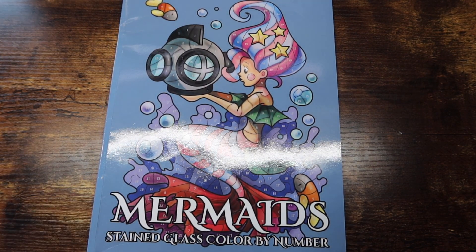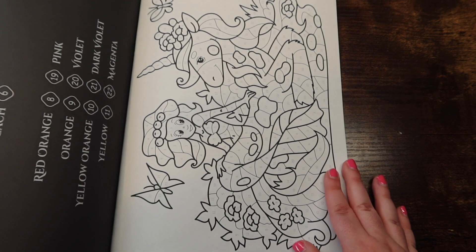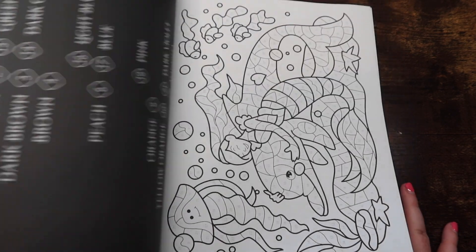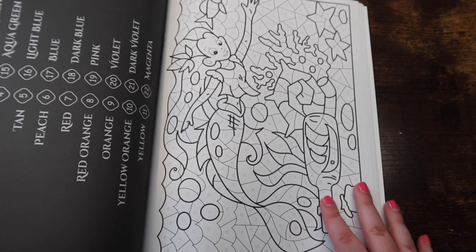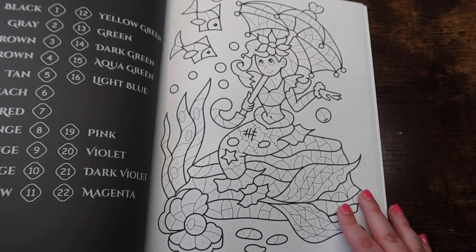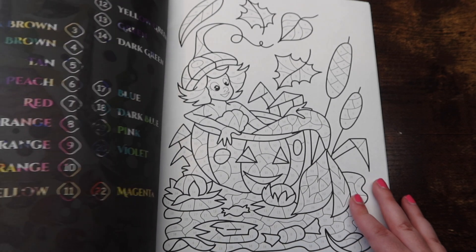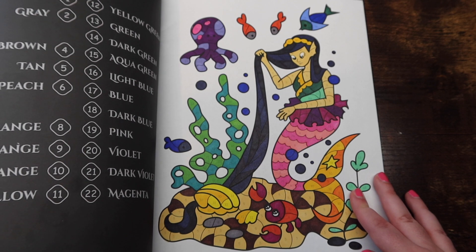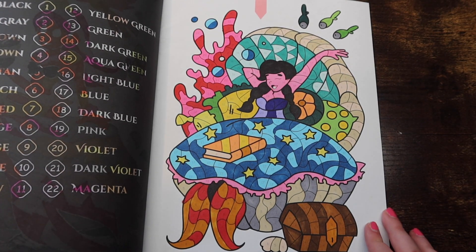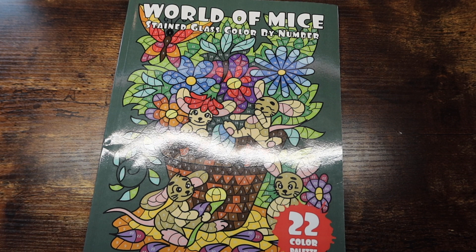Next we have 'Mermaids Stained Glass Color by Number' — this book is really fun. This was a gift from Emily from Color Me Impressed for my birthday. I've literally been zooming through this book — I think I have four done already. I accidentally keep flipping to pages I've done this month, but that's fine.